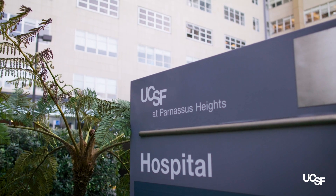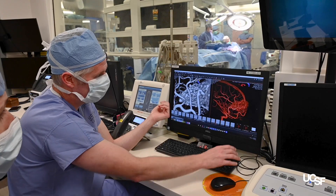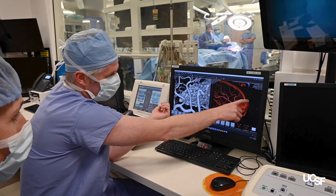Our aneurysm practice here at UCSF is one of the busiest in the state of California. I treat in excess of 100 aneurysms per year.